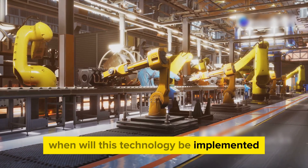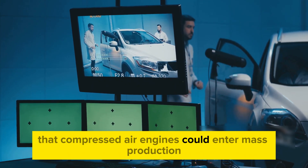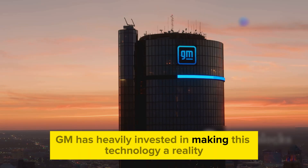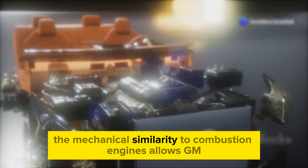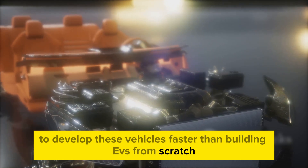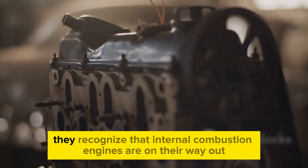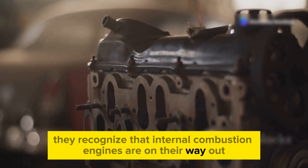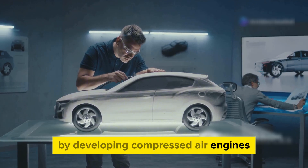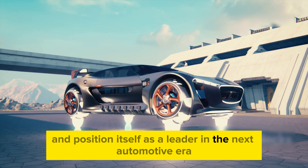When will this technology be implemented? There is a strong possibility that compressed air engines could enter mass production within the next few years. GM has heavily invested in making this technology a reality, and the mechanical similarity to combustion engines allows them to develop these vehicles faster than building EVs from scratch. That said, GM isn't doing this out of pure environmental concern — they recognize that internal combustion engines are on their way out and they lack dominance in the EV market. By developing compressed air engines, GM hopes to create an entirely new market and position itself as a leader in the next automotive era.